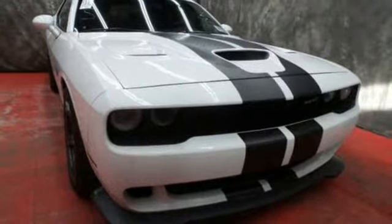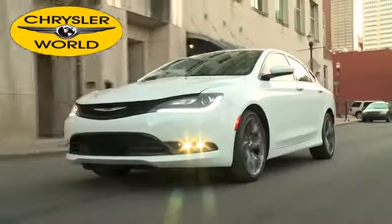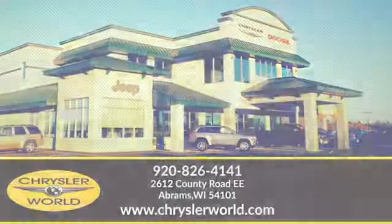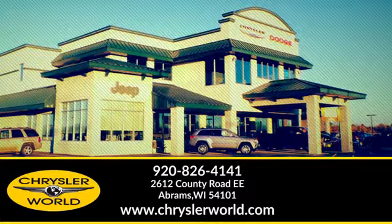See it for yourself when you take it for a test drive. You'll be amazed at the selection and value at Chrysler World. Call or stop in today. We are conveniently located at 2612 County Highway EE in Abrams, Wisconsin.